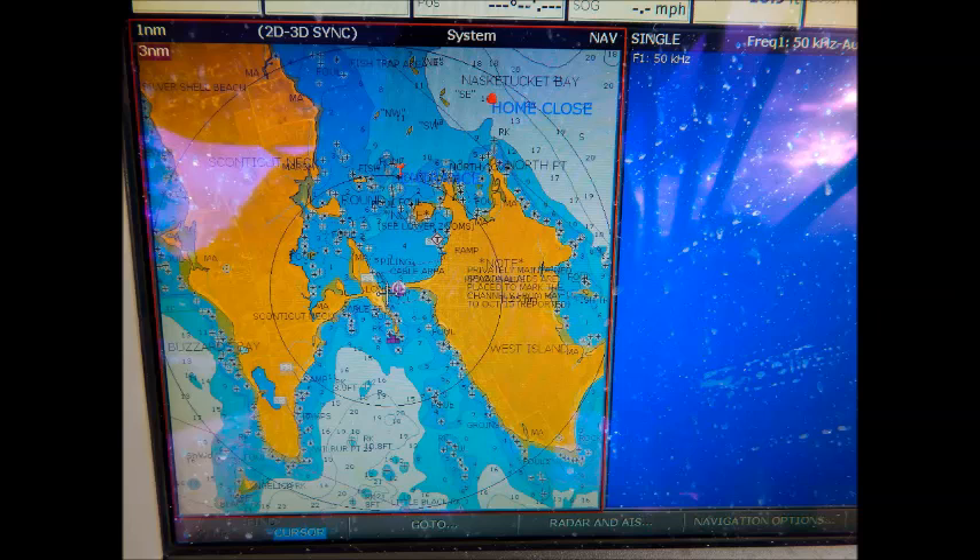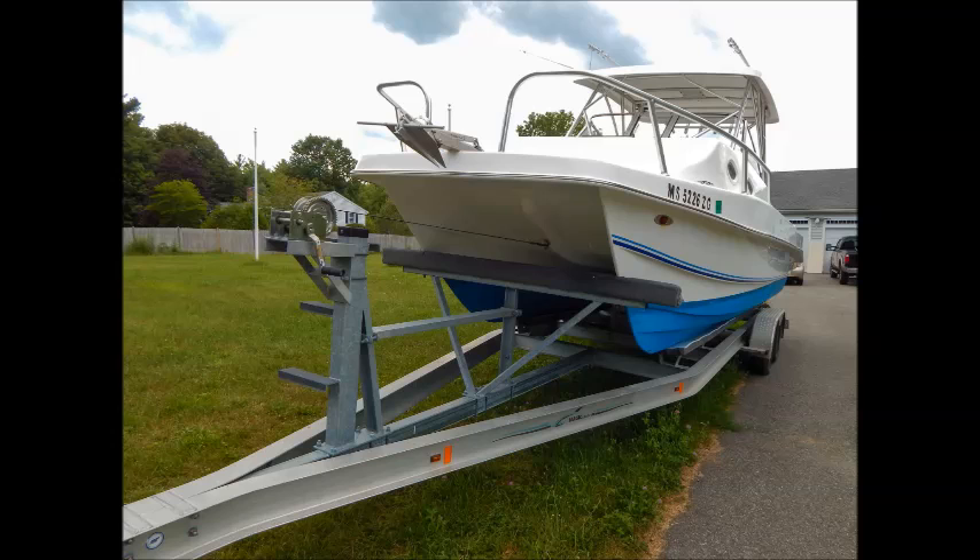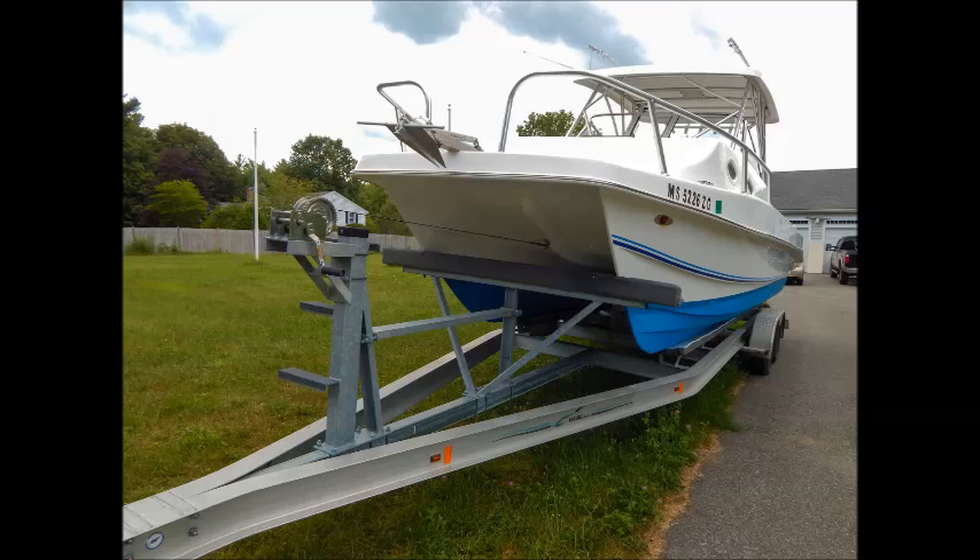Fishing, diving, long weekend trips on the water — you truly do it all with this handsomely equipped TwinV Express 26. Exceptionally cared for and with low hours on the outboards, this boat is priced to sell, so all offers are welcome. She can be yours to haul away today, and also included is a twin-axle aluminum Magic Loader trailer.